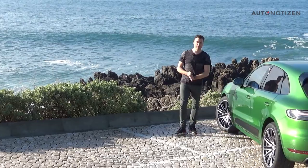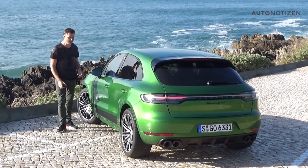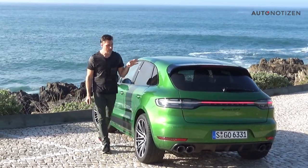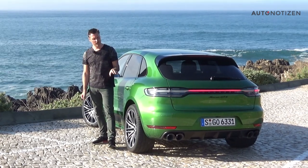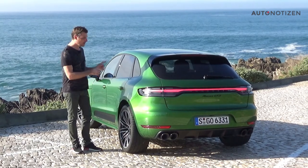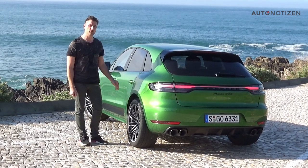Welcome to another video of German Autonotizen.de in English. Today I present to you the new Porsche Macan GTS. The GTS is the fourth model version of the Macan SUV range within the Porsche product portfolio. We won't take it on the German Autobahn today as we are in Portugal at the seaside, but we will still have enough fun and space to present to you this new sporty SUV.